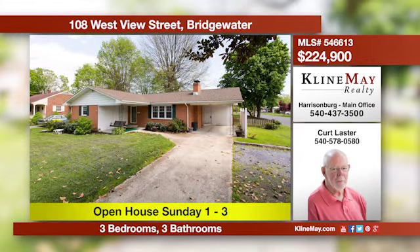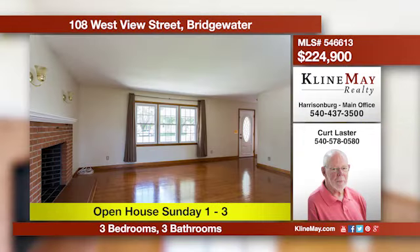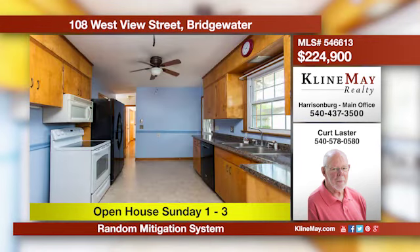This three-bedroom, three-bath ranch in Bridgewater is ready for new owners. There's a full finished lower level with outside entry. The main level has hardwood floors and carpet on the lower level. The rear yard is fenced and has room for a garden. For more details, call Curt Laster.